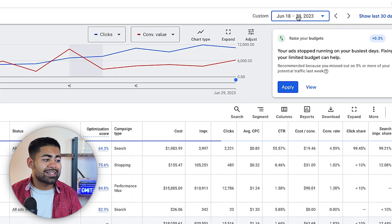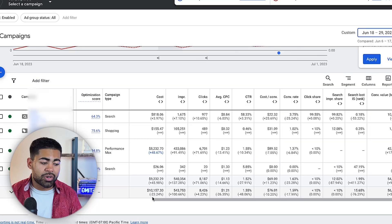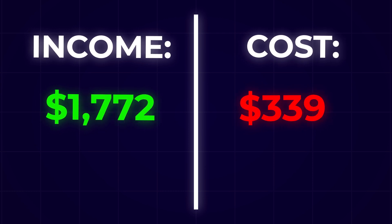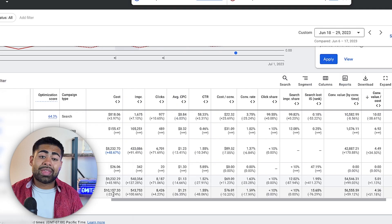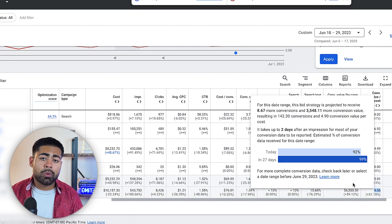We started working with this brand on the 18th of June. Comparing that period to the previous one, we actually reduced ad spend by 23%. A lot of e-commerce owners might think that's bad, but their conversion tracking was a mess and ad spend was going to the wrong things. Despite decreasing ad spend, overall conversion value increased by 59%, and ROAS increased by 51% — it's nearly at a 5x ROAS and heading toward 6x.